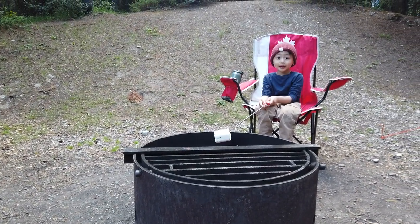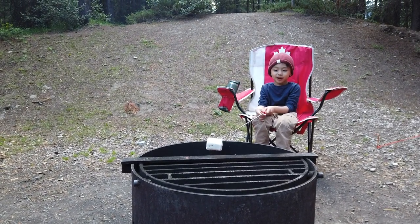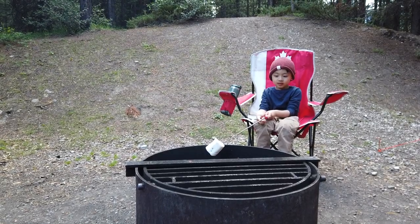I want to see a marshmallow snake. Sugar on top. Camping!